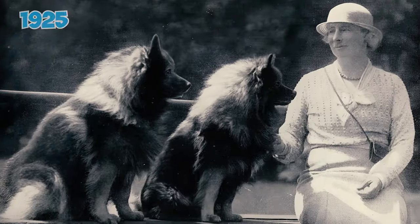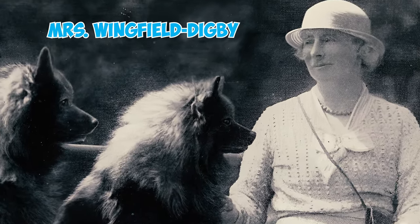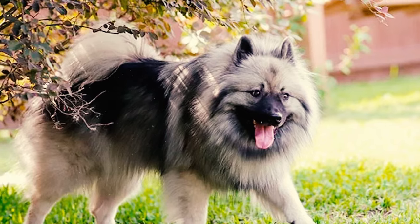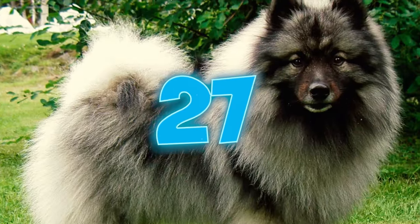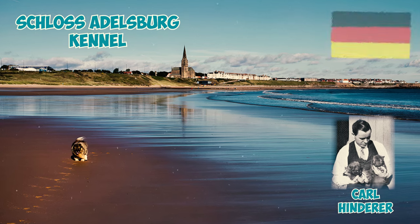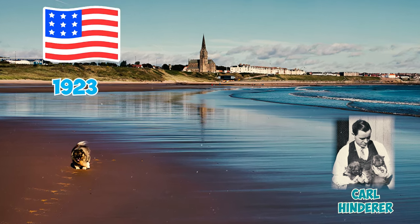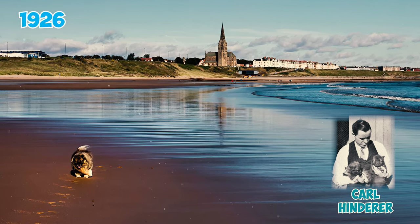Number twenty-six: in 1925, the Dutch Barge Dog Club of England was founded by Mrs. Wingfield Digby and officially recognized by the British Kennel Club in 1926. At the time, both the breed and the club were renamed the Keeshond. Number twenty-seven: Carl Hinderer established his Schloss Adelsburg kennel in Germany in 1922 and brought it with him to the United States in 1923. His Keeshond dogs followed him, arriving in the US in 1926.